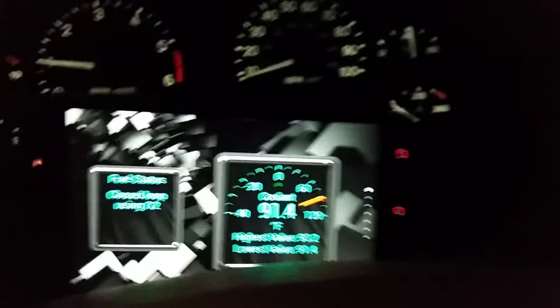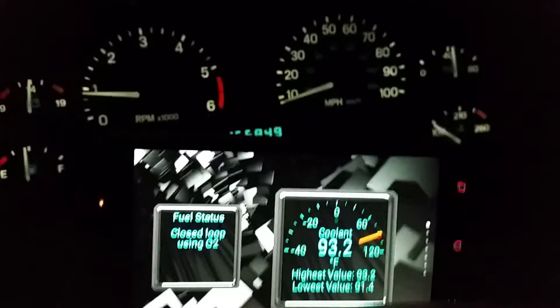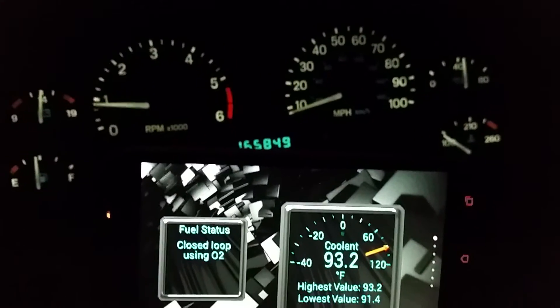So there you have it folks — 91 degrees. Didn't take long at all. That's because the oxygen sensor has to heat up, not the engine itself.